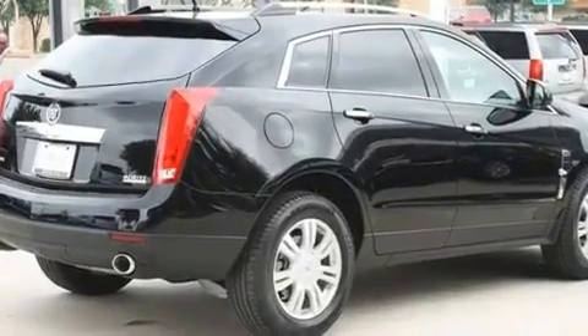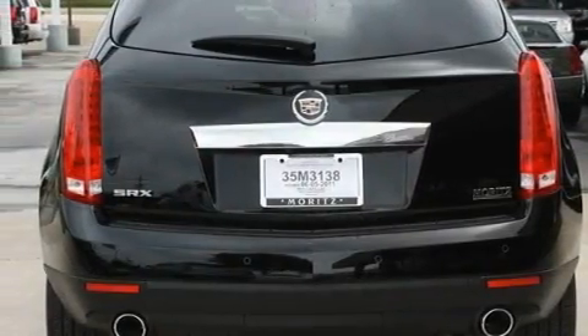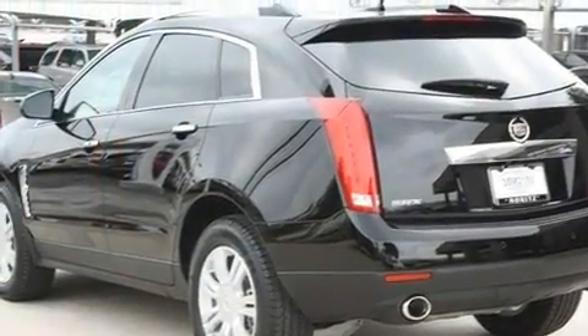Its top features include a power driver's seat, a navigation system, Bluetooth cell phone integration, big 18-inch wheels, an illuminated passenger side vanity mirror, and roof rails.